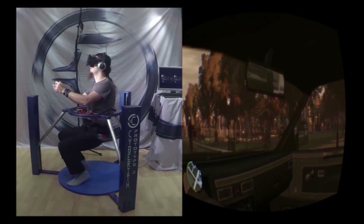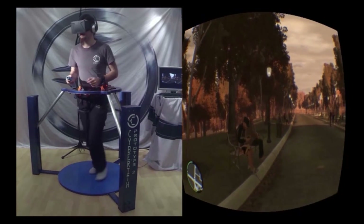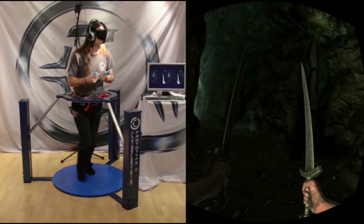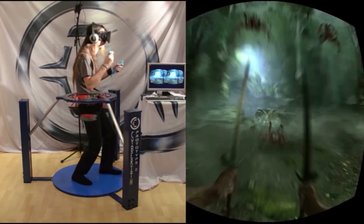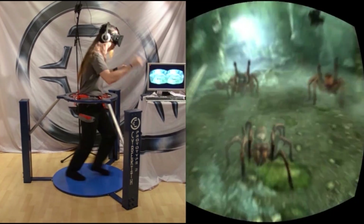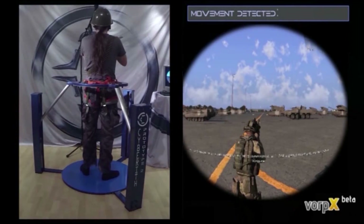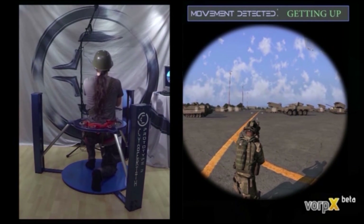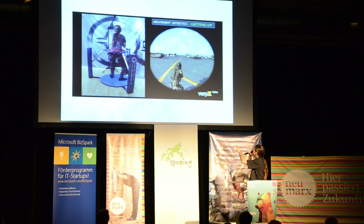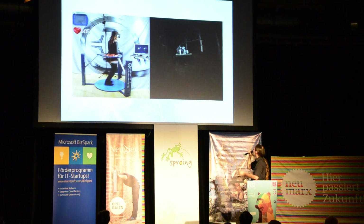Here is a short demo of the Virtualizer in action. You see me driving a car, getting out of the car, and walking around. Here is a scene from Skyrim, fighting against some spiders. This simulation also shows different crouching positions — the simulation accepts multiple crouching positions and they can be used with the Virtualizer.